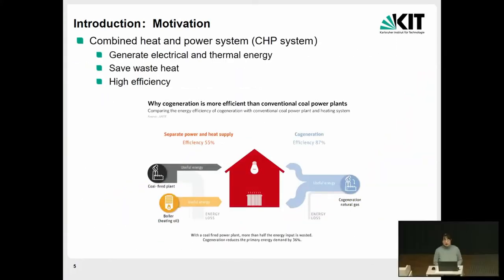Regarding combined power systems for domestic application, the combined heat and power system — the CHP system — has demonstrated higher efficiency than conventional coal power plants. As you can see here, this is a cogeneration system where the input is natural gas and it can produce cooling, heating, and power at the same time. It saves waste heat to produce cooling, so the efficiency is very high — around 85 percent — with very small energy loss.